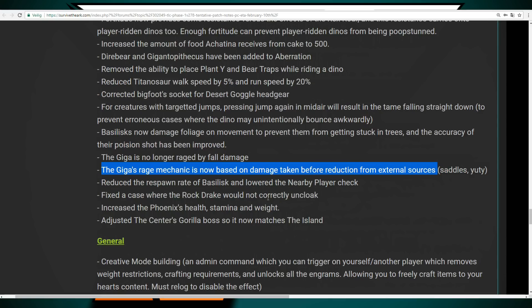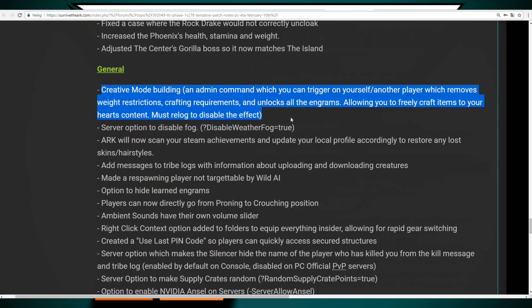The Phoenix is getting increased health, stamina and weight, and they are adjusting it to match the Island's Gorilla boss. Creative Mode building is being added as an admin command which you can trigger on yourself or another player — it removes weight restrictions, crafting requirements and unlocks all engrams. It doesn't affect the whole server, only the targeted player, making it handy for building events. You must relog to disable the effect. This will also be available on Xbox and PS4.